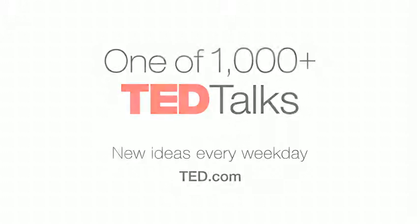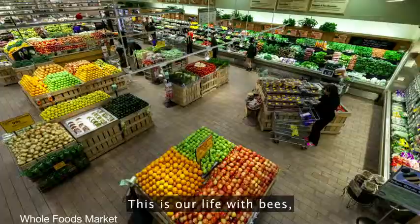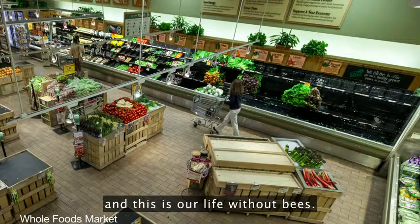This is our life with bees. And this is our life without bees.